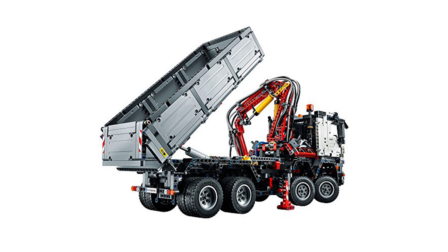Motorized functions include an ultra-versatile crane arm mechanism, a grabber which can open and close, extendable outriggers, and a tipper body that can be raised and lowered.